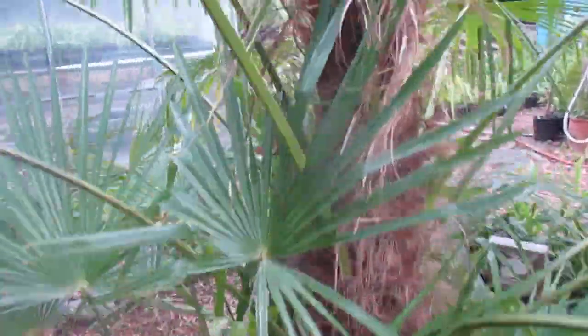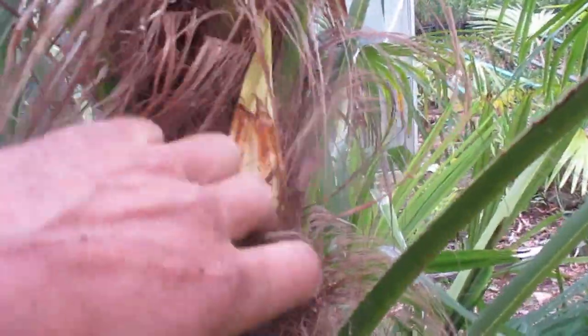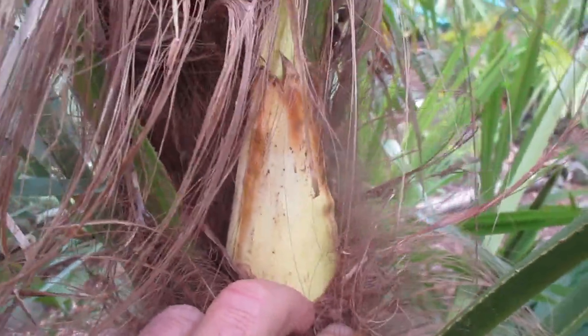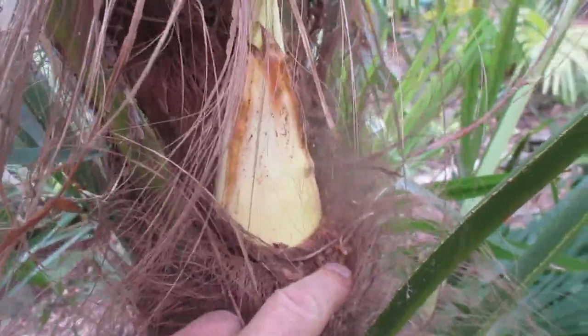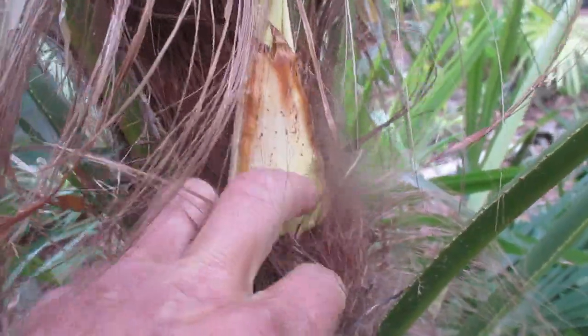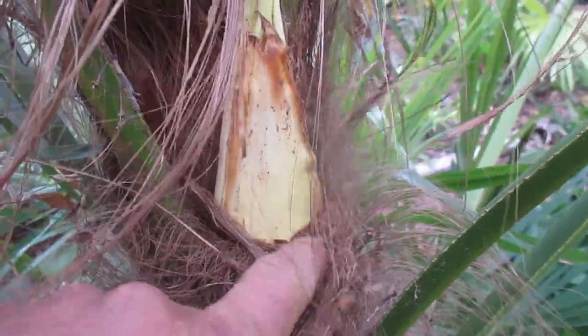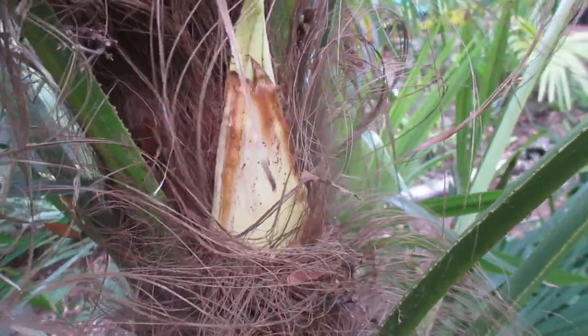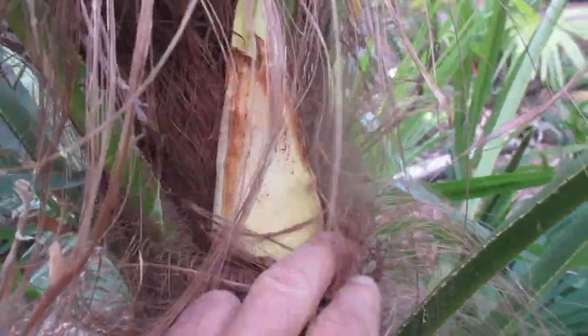Stay tuned for when this thing is in bloom. I'm guessing it's probably going to be a male, but I pray that it's a female. All Trachycarpus fortunei are hardy here, but Bulgarian palms are more hardy to cold in cooler growing zones, so it should produce some nice hardy offspring.